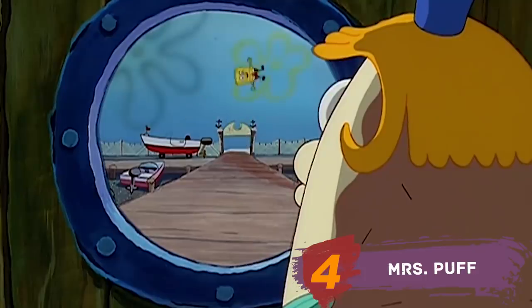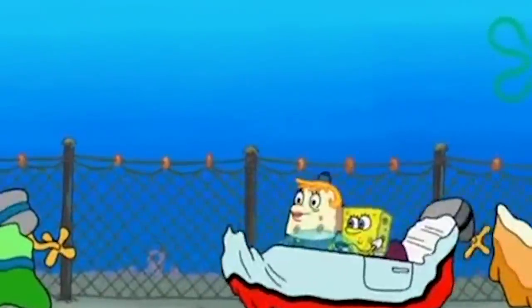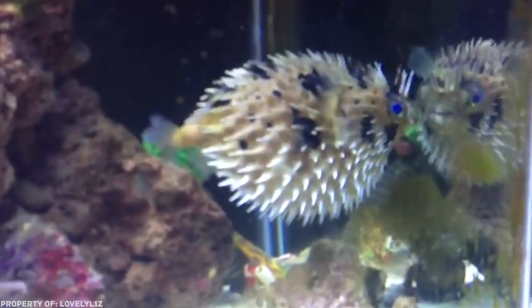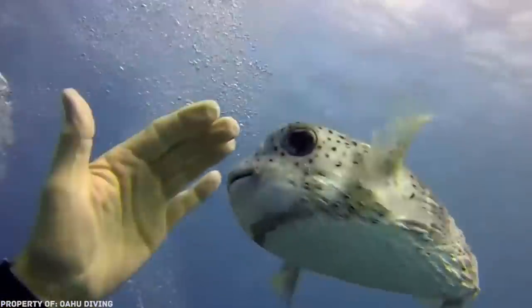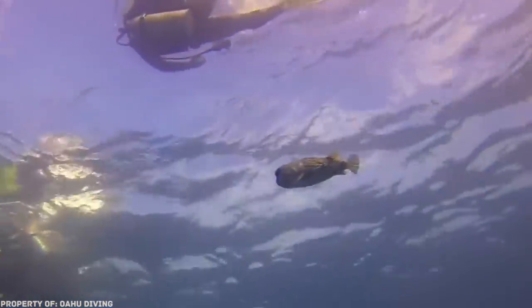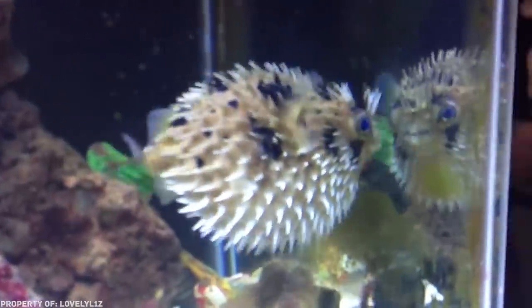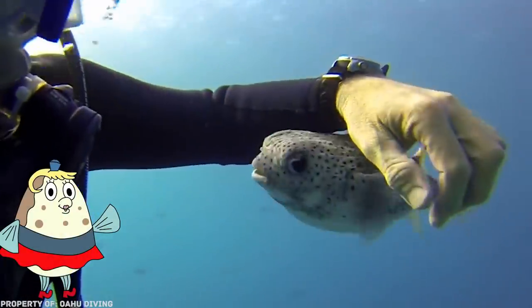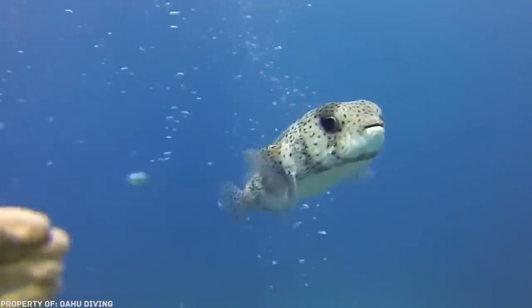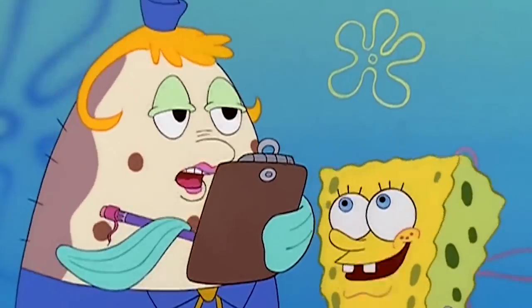Miss Puff. Probably everyone who has seen at least one episode with Miss Puff's participation knows that she can grow in size if she gets angry. She got this ability from real blowfish. These unusual fish live in tropical waters and have sac-like outgrowths on their stomach which, when danger arises, are filled with water or air. Because of this, the fish becomes like a balloon with small spikes protruding in different directions. In this state, these fish become practically invulnerable to any predator. And also, they are poisonous and can cause serious harm to a person. But this hardly applies to Miss Puff because she's so cute.